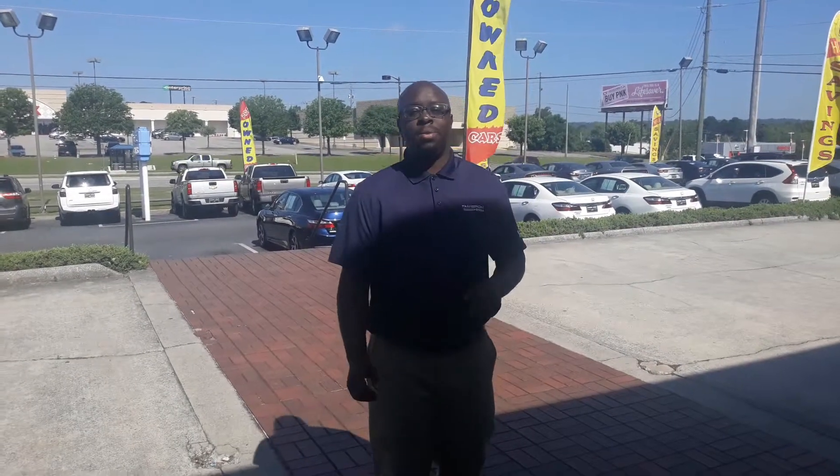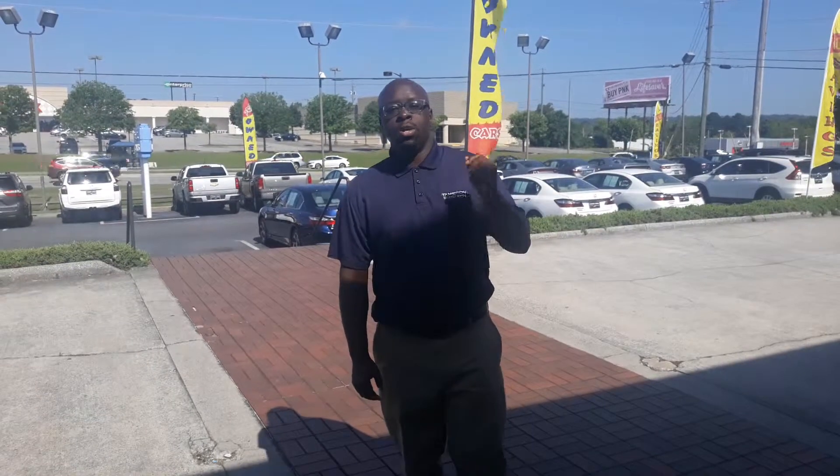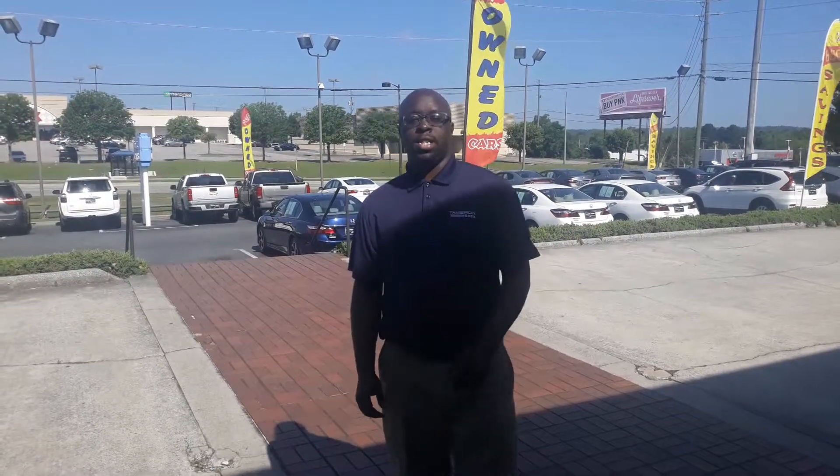This is Eric with Tamron Honda here in Hoover. I want to thank you so much for your internet inquiry on that beautiful 2019 Mazda CX-3 Touring Edition. It's a great vehicle. It's currently going through my reconditioning process, but just wanted to shoot you a quick video so that way you're able to put a face with a name and show you who you'll be working with when you get here and take a look at that vehicle.